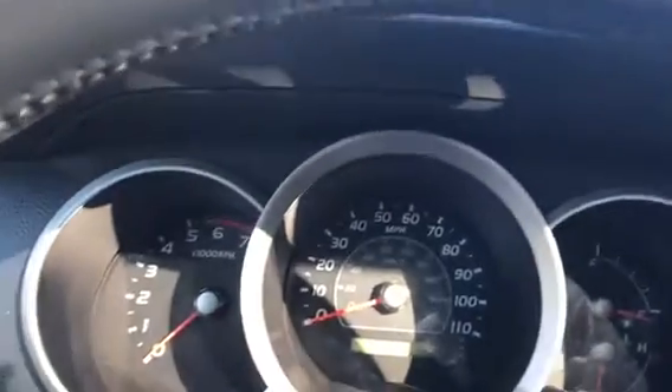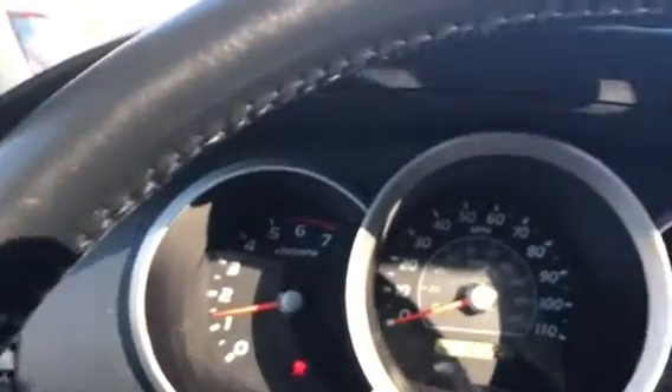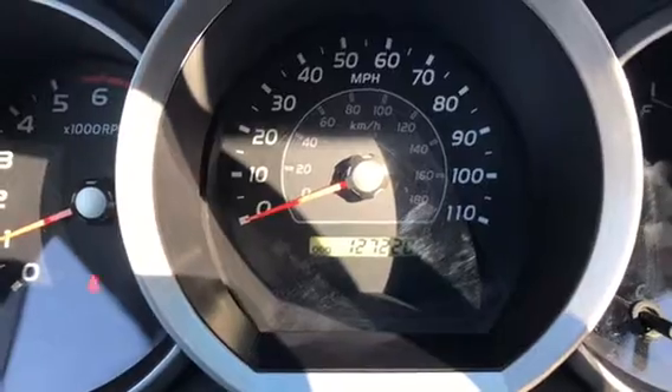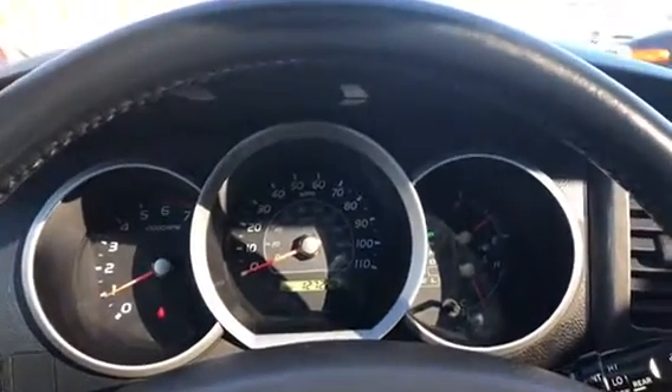So let's go ahead and start it up, that way you have an idea as to how well it drives. So the car starts up great. There's the miles on it. As you can see, no lights are on except for the fact I'm not wearing my seatbelt.